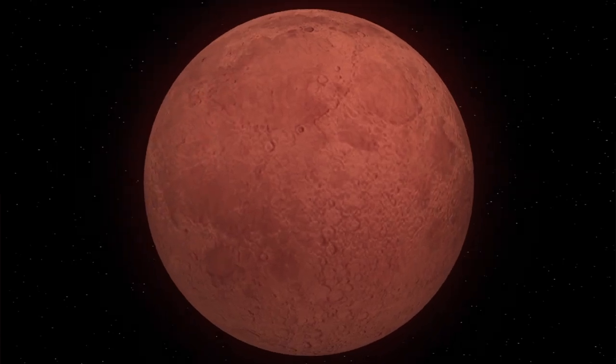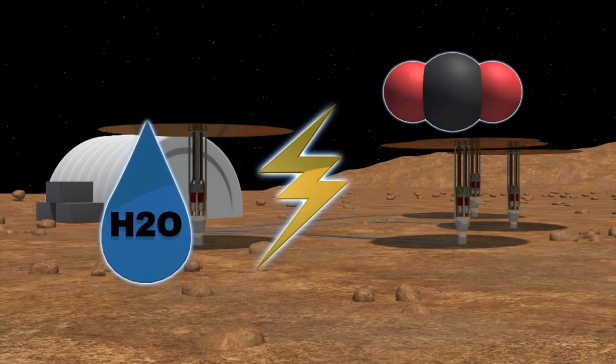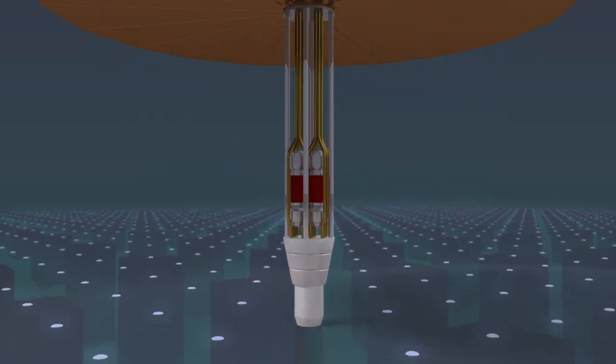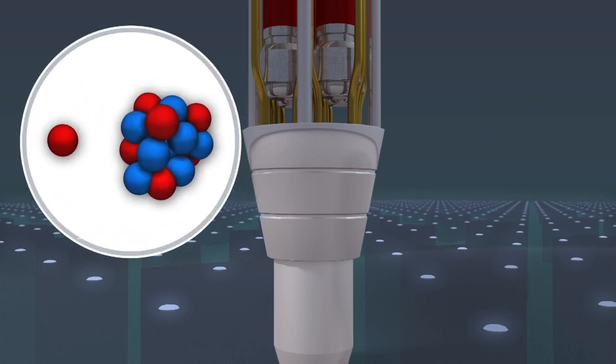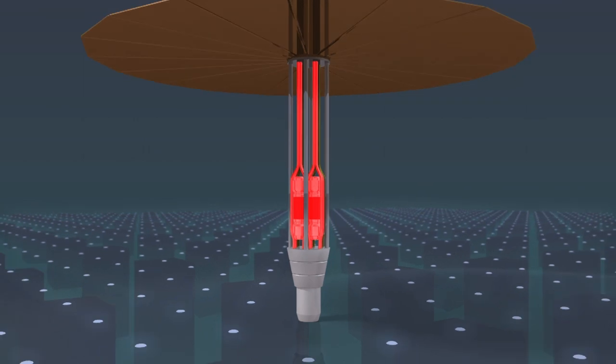The first humans on Mars will need to be able to generate power to transform the planet's water and carbon dioxide into liquid oxygen and fuel. Addressing this concern is the Kilopower Project, a nuclear power system that comes with a uranium reactor core, which uses fission to generate electricity.